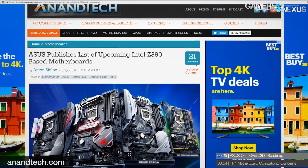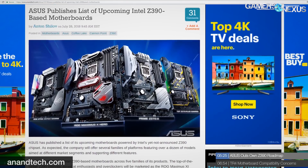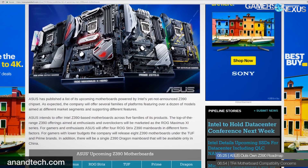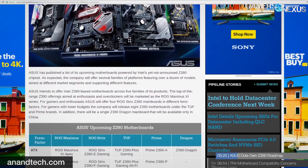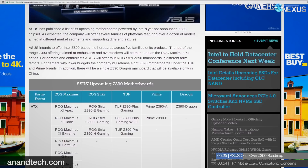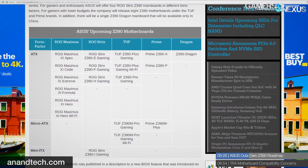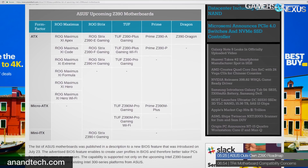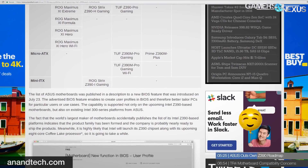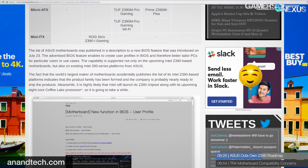ASUS has outed its Z390 motherboard roadmap for Intel's upcoming eight-core launch. An AnandTech reader spotted that ASUS had revealed its Z390 boards ahead of launch. These boards will support Intel's upcoming eight-core CPUs, likely named the 9900K, and feature a stronger power delivery setup than current-generation boards — a requirement driven by the extra two cores significantly impacting current requirements. ASUS's list includes heavyweights in the ROG family.